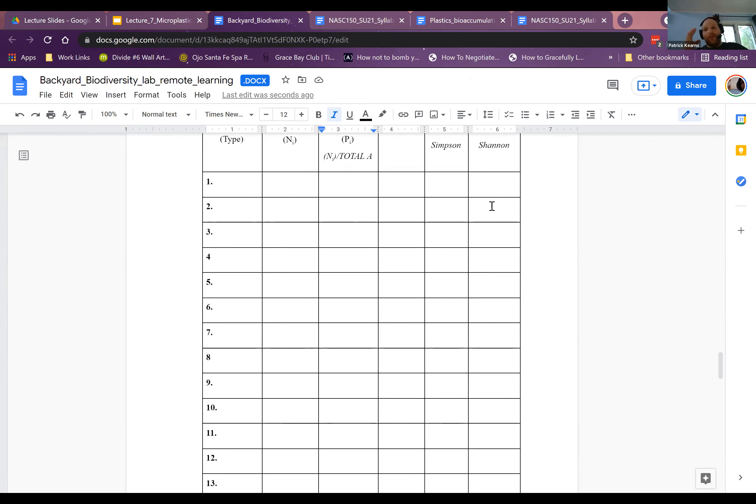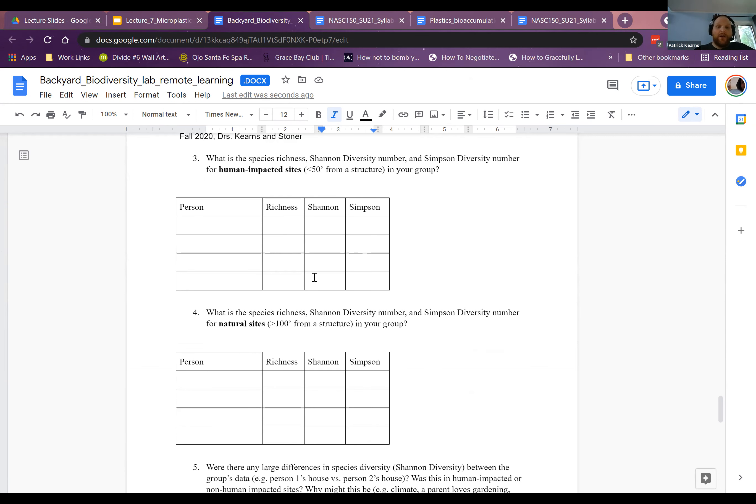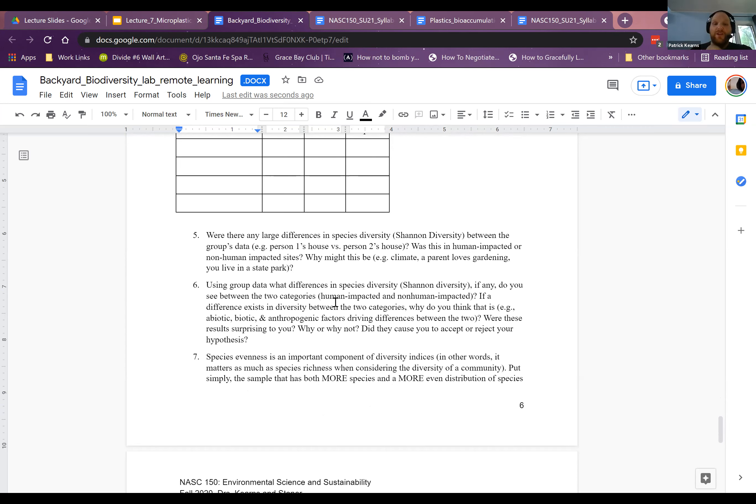You'll have two tables — one from your site close to the house and one away from your house. Then you calculate these tables with whoever is in your group. If it's just you, you'd have person one with your data. Once you have these, you can start to make comparisons and answer questions.